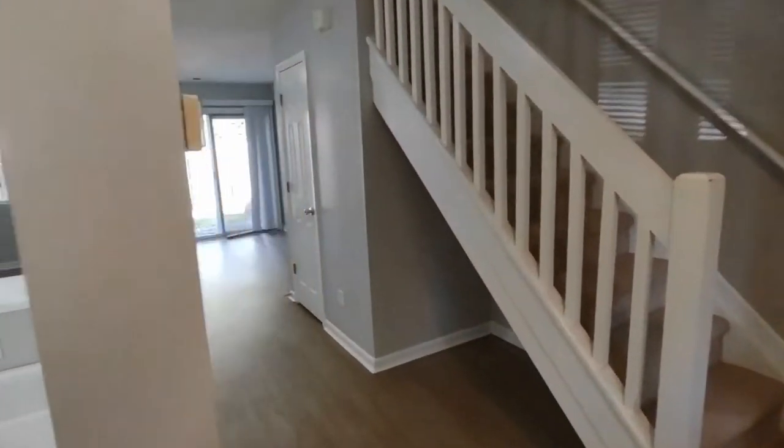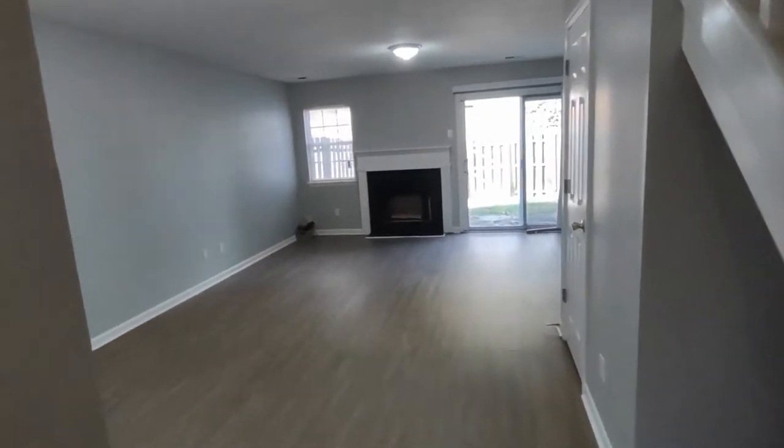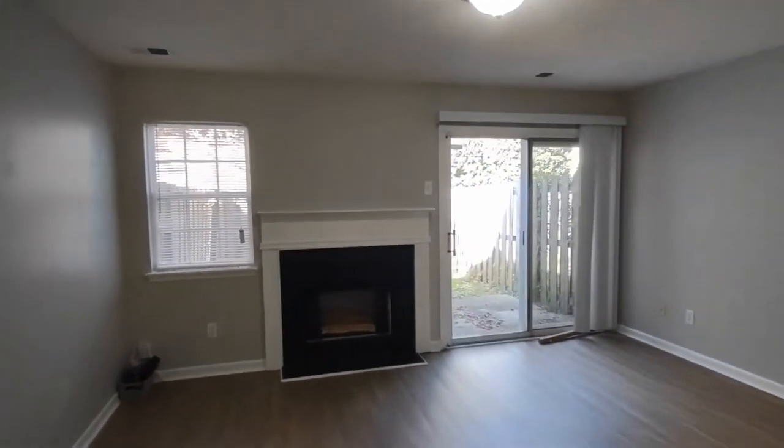The kitchen has an open concept feel to a living room. The living room features a gas fireplace, rear-facing window, and patio access to a backyard, which we'll explore later.